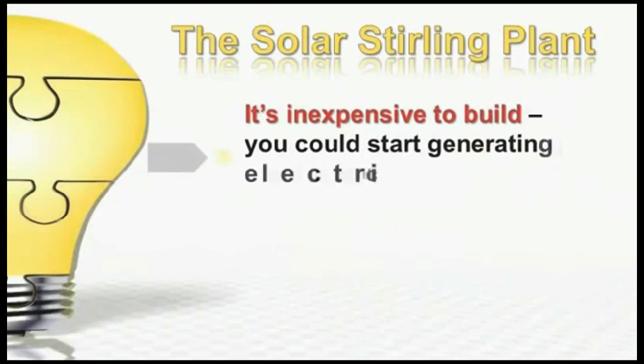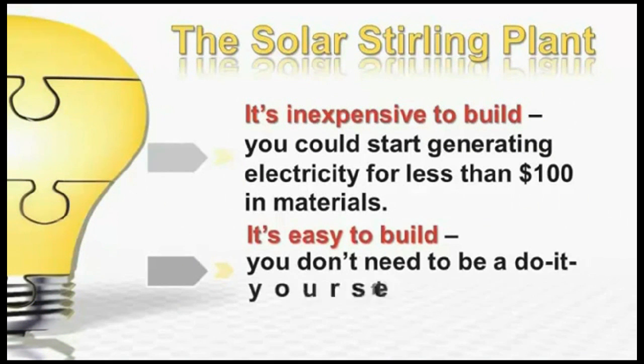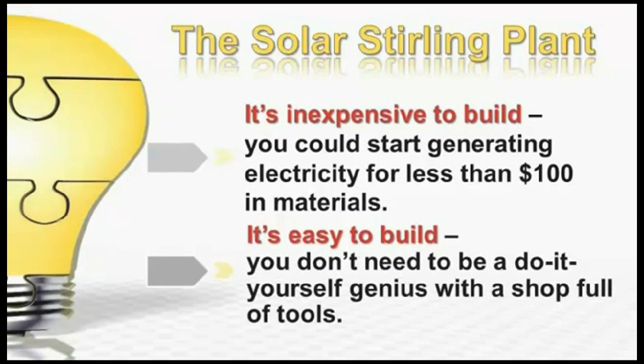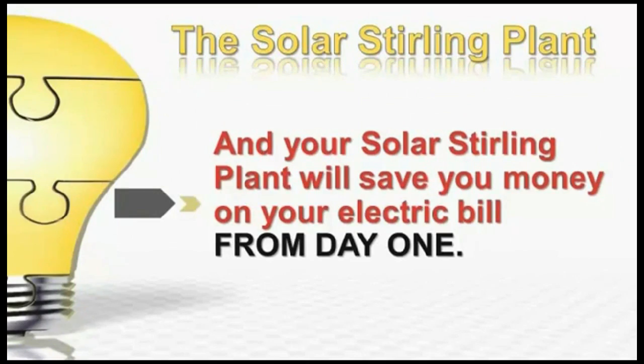It's inexpensive to build — you could start generating electricity for less than $100 in materials. It's easy to build; you don't need to be a do-it-yourself genius with a shop full of tools. And your Solar Sterling Plant will save you money on your electric bill from day one. This little video explains how it works.